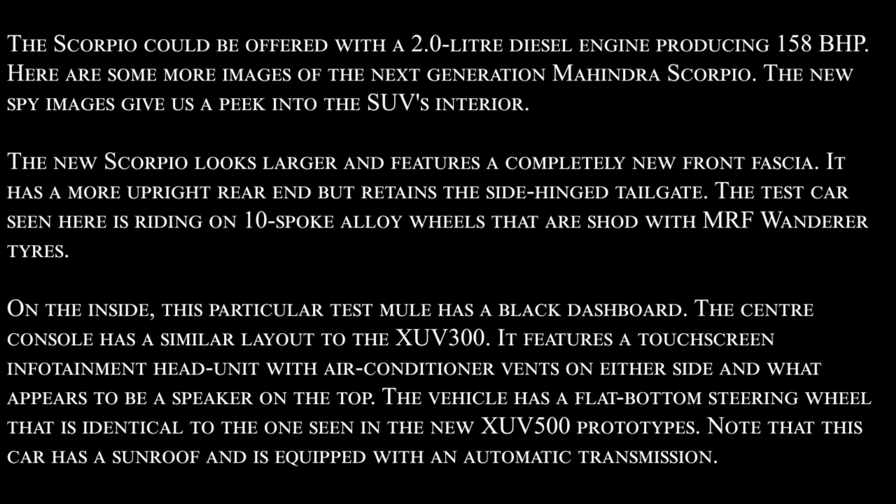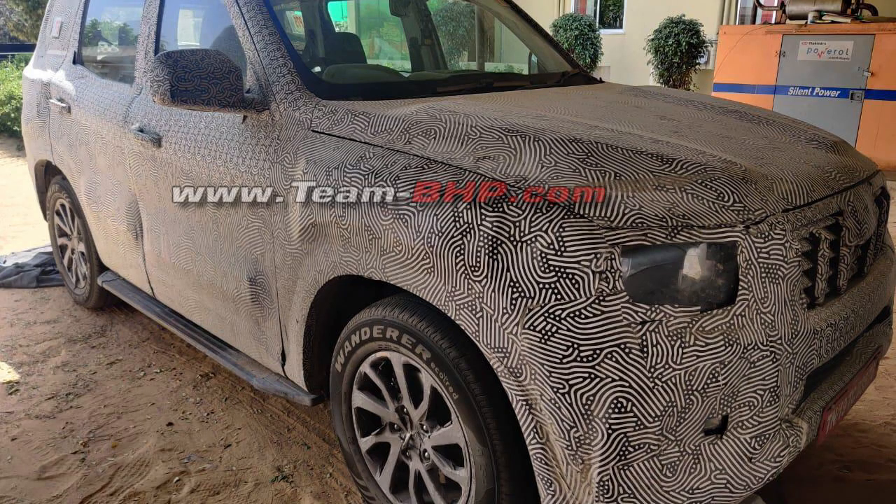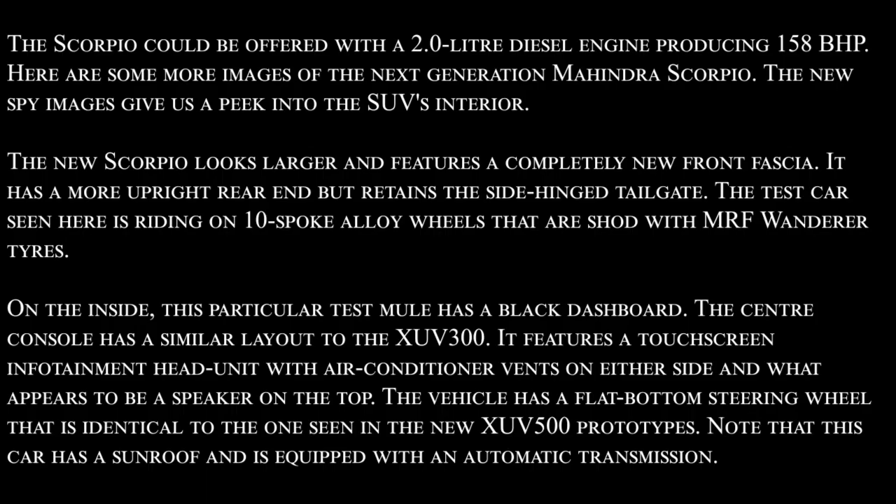The new Scorpio is a little larger and features a completely new front fascia. It has a more upright rear end but retains the side-hinged tailgate. The test car seen here is riding on 10-spoke alloy wheels shod with MRF Wanderer tires.